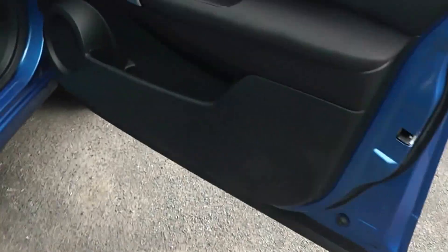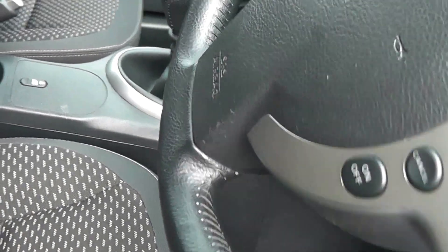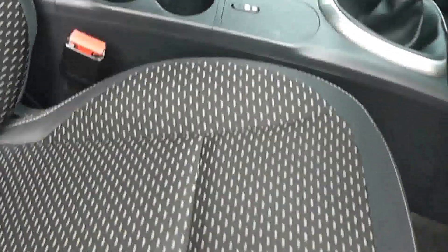Moving forward to the driver's door, the driver has a little bit of extra storage space, front speakers as well, controls for the front and rear electric windows, and the door mirrors are also electric, folding and fully adjustable. Inside, the upholstery is a black and grey cloth with white stitching, and it's in excellent condition.